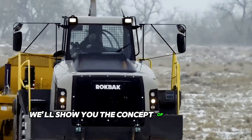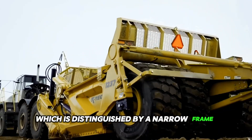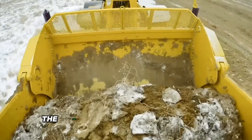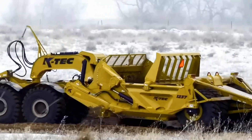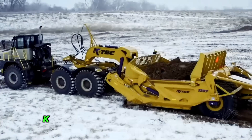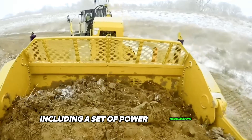Today we will show you the concept of a new model of scraper, which is distinguished by a narrow frame with a width of only 3.63 meters. The bucket capacity of such a machine with a cap is 23 cubic meters. Company K-Tech used many innovative solutions, including a set of power transmissions.